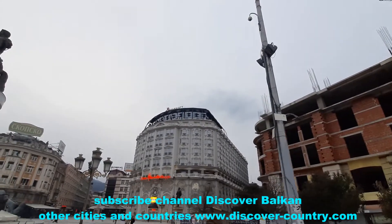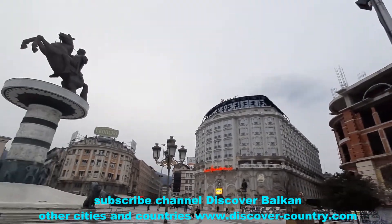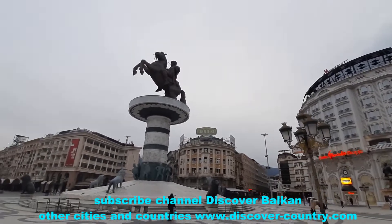This is the Square of Alexander the Great. Everyone knows of this person.